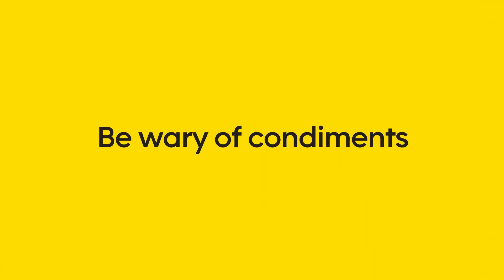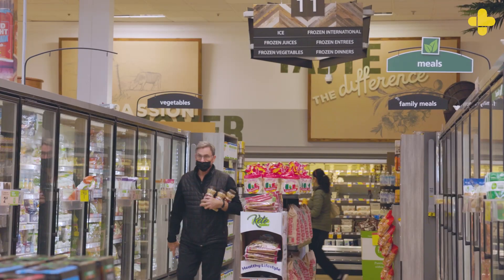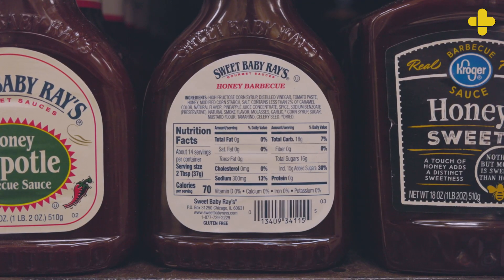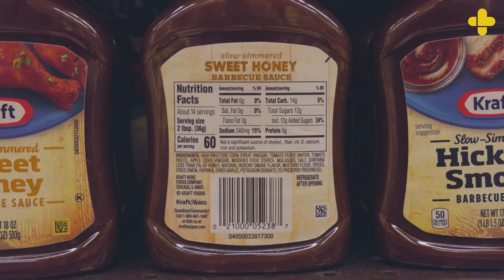Be wary of condiments. Things like barbecue sauce, ketchup, pasta sauces, and marinades can all be loaded with added sugars. For example, a typical serving of barbecue sauce can hide 10 grams — more than 2 teaspoons — of added sugar.